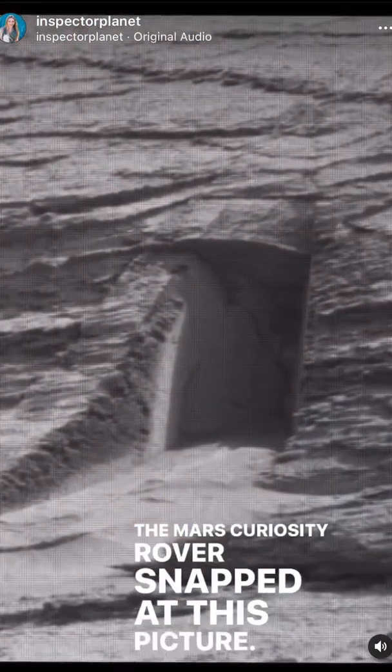The Mars Curiosity rover snapped this picture. Where does the door go? Let's go to our experts.